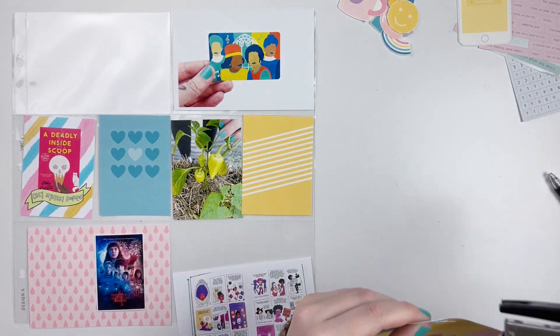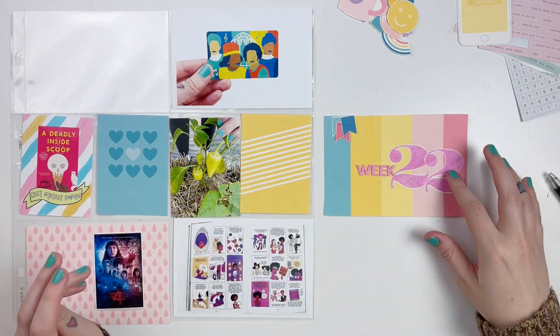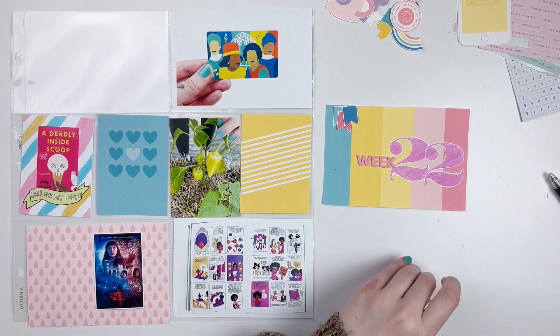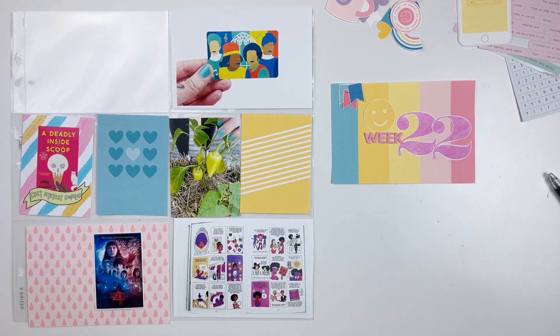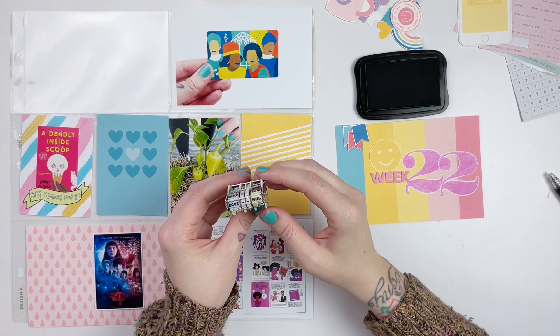How has everyone's week been? I had a really good week, but this was another one of those weeks where I didn't have any photos. I feel like I did a really good job of kind of getting some pictures here for my Project Life at the last minute. So while I'm adding on a few things onto this card, I'll tell you about my week and what I did to get some pictures.